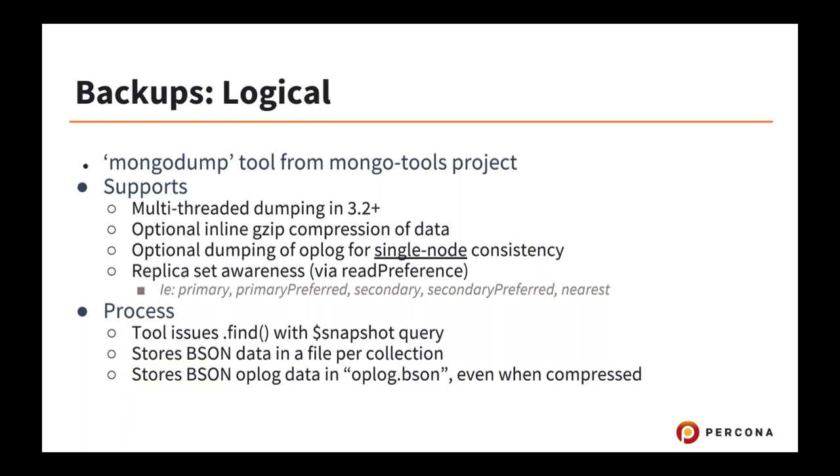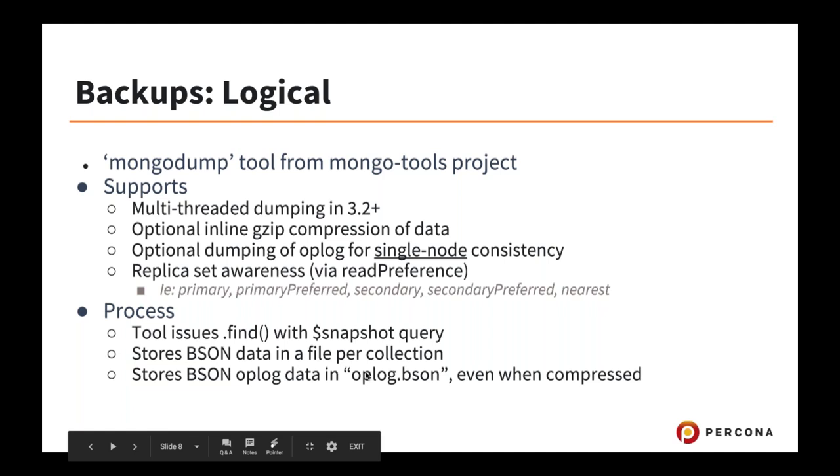Dumping of the oplog for single-node consistency is possible with MongoDump, and it's also replica set aware. You can specify to dump from only the secondary, primary, or nearest. The process it uses is almost like a client application — it issues a find query on every collection, stores the data per collection in a file, and if you're using the oplog dumping feature, it stores the oplog in a .bson file called oplog.bson.